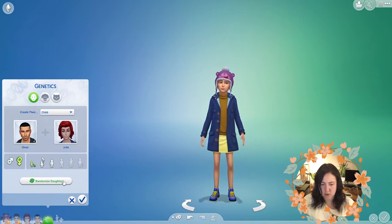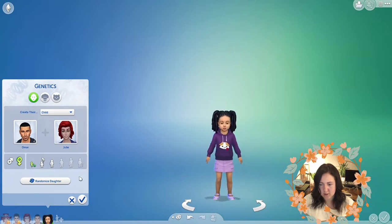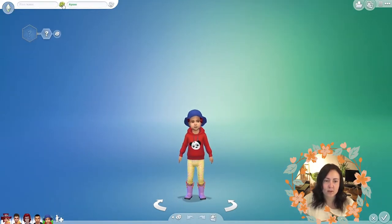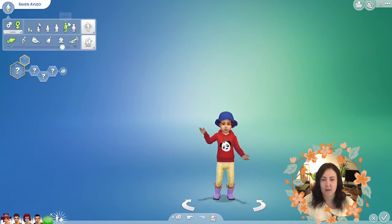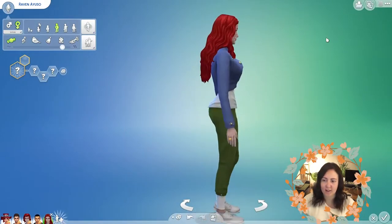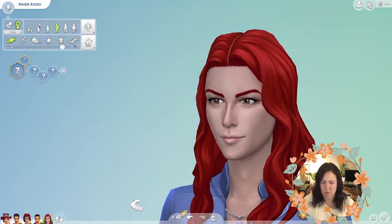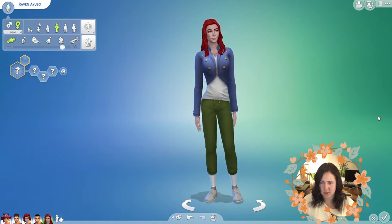Randomize a child with Omar and Julie — I don't know why she has such gray skin honestly. We're going to randomize a toddler daughter, once, twice, three times. So that red is coming through again. We got Raven Ayuso. We're going to turn her into a young adult. She's still got that terrible gray skin which really does not match the red hair. She's got the big bust still, but overall she has literally the same face as her mum. She's not an unattractive sim, if not for the skin tone which just doesn't match with the hair.